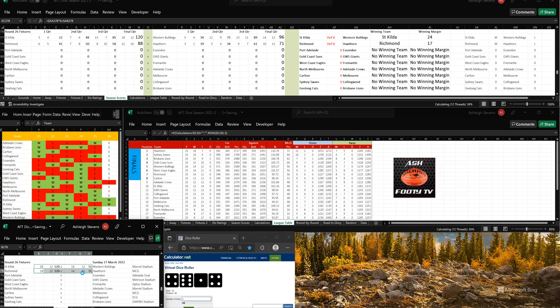Let's go to the ladder. Richmond are sitting in the 8 at the moment. They've gone up to 6 from 7. Hawthorn are still on top.